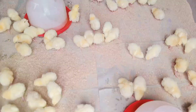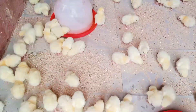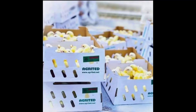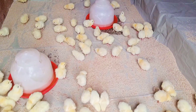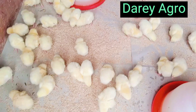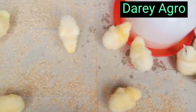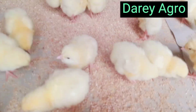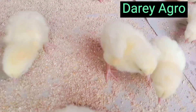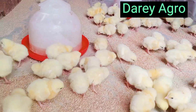Welcome to Dario Agrofarm YouTube channel. In this video, I will be discussing the factory vaccinated day old chick — factory vaccinated broiler day old chick — the Newcastle vaccination and the IB vaccination. I will be discussing in detail what it means by factory vaccinated day old chicks, the advantages and disadvantages, and where you can find this.